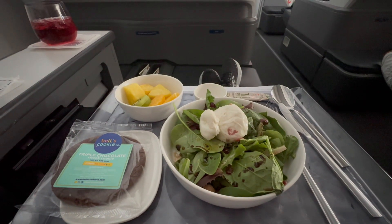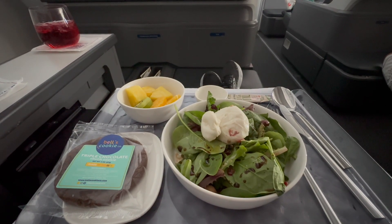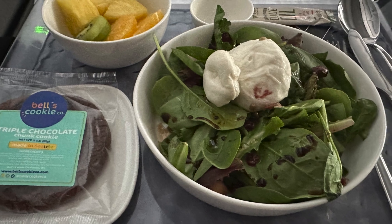Once up in the air, we got a meal and prompt service. My meal consisted of a salad with burrata cheese, fruit, and a cookie. The salad was excellent.